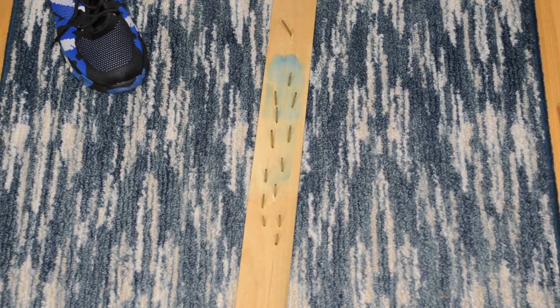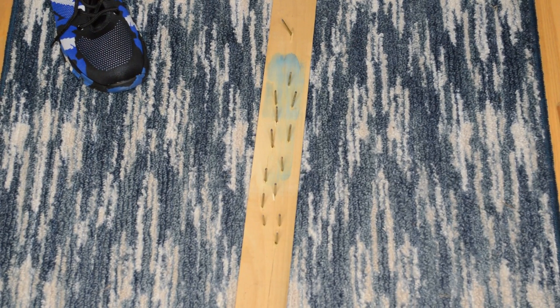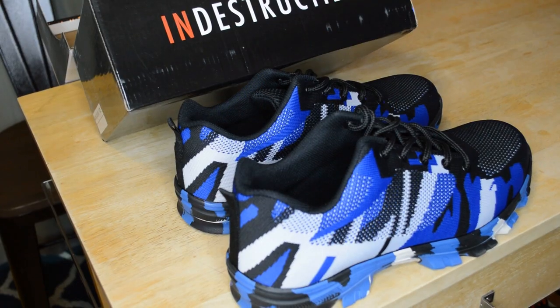I did the single nail and then the bed of nails — you definitely get a lot of protection with these shoes from nail punctures. These shoes are on sale. The retail price is $160 and they're on sale for $69. You can check out the link in the description if you want more information or to purchase.